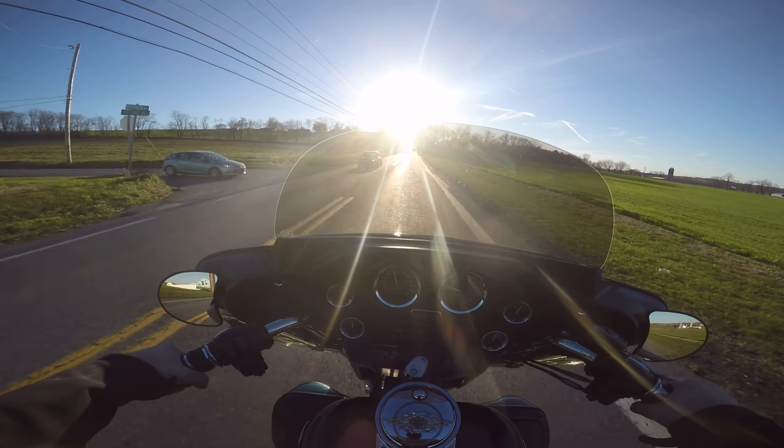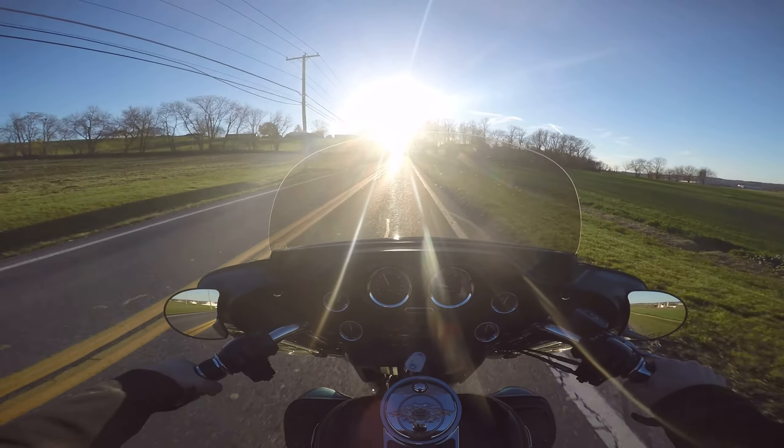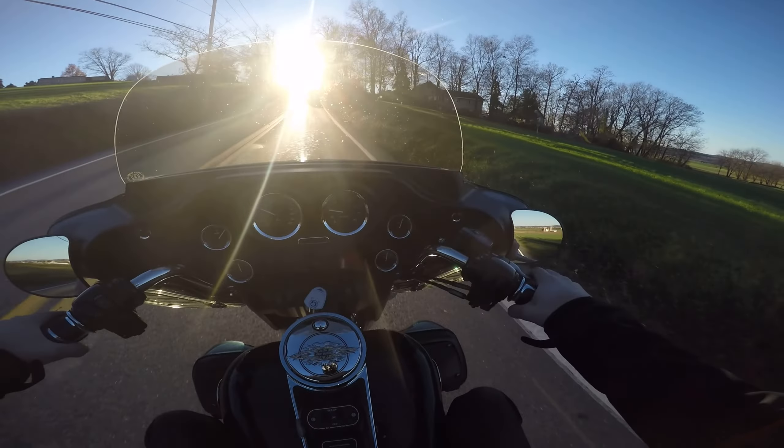It didn't look like you lose any reliability — it fires right up. It fires up better than some of the new Harleys do. Everything about it feels real tight.